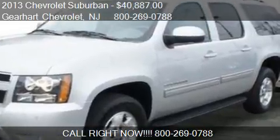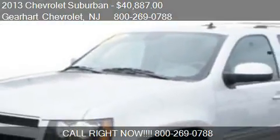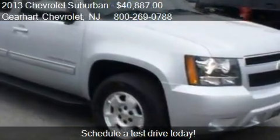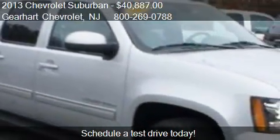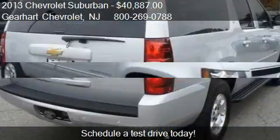This 2013 Chevrolet Suburban is offered by Gerhard Chevrolet, priced at $40,887. This Suburban is ready to sell and has just over 18,822 miles.